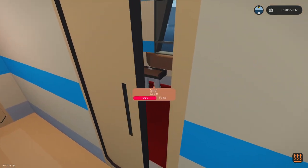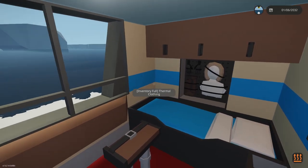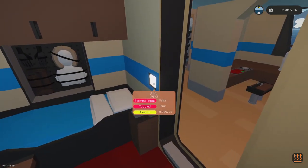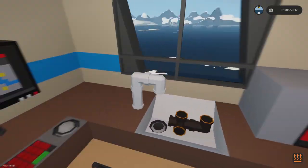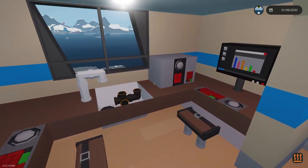Over here there is a small cabin for two — this is the only cabin on the vessel, it's not a large vessel. There are just two bunks and a little research area with two desks and some lab equipment.